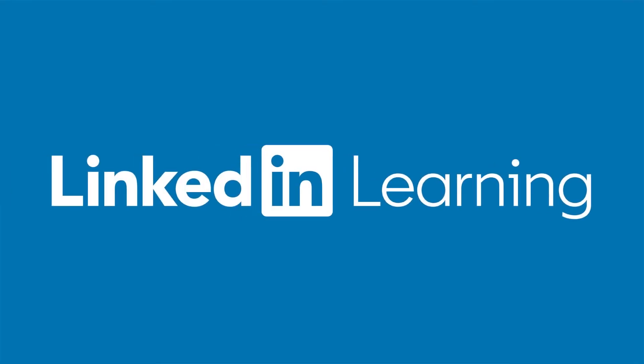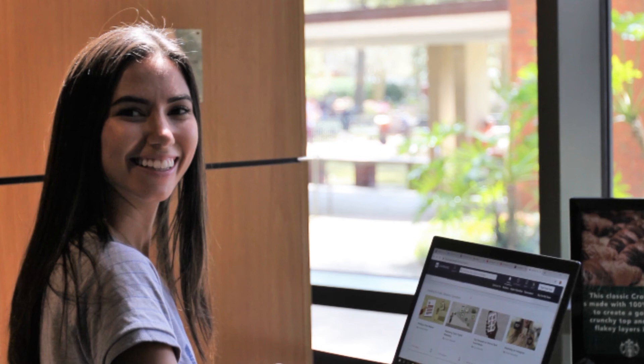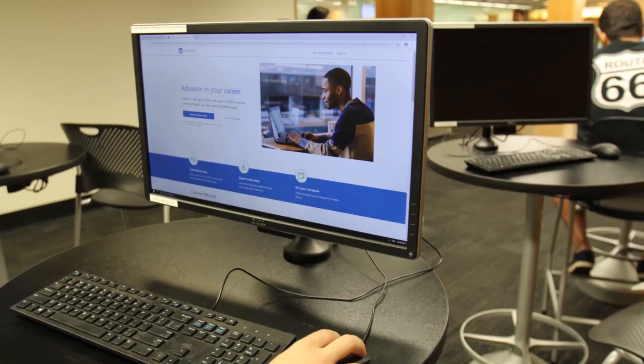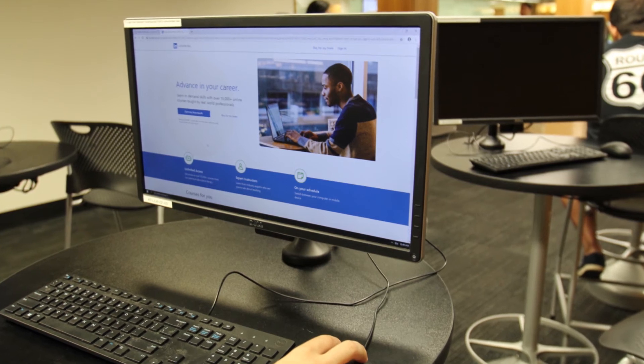Speaking of free, all UF students can watch thousands of online courses with LinkedIn Learning. LinkedIn Learning is an online platform provided for free by UFIT to all students, faculty, and staff. LinkedIn Learning memberships start at $30 per month, so take advantage of the free access, Gators! The LinkedIn platform hosts over 15,000 skill-building courses in seven languages. You'll find everything from coding and website management courses to personal growth and development options like mindfulness and preparing for the GRE.